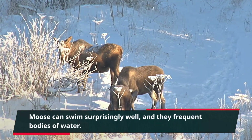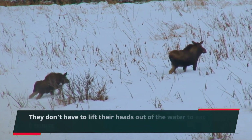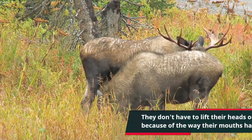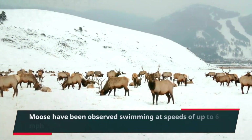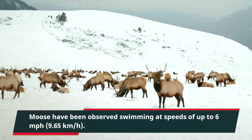Moose can swim surprisingly well, and they frequent bodies of water. They don't have to lift their heads out of the water to eat because of the way their mouths have been specially modified. Moose have been observed swimming at speeds of up to 6 miles per hour, or 9.65 kilometers per hour.